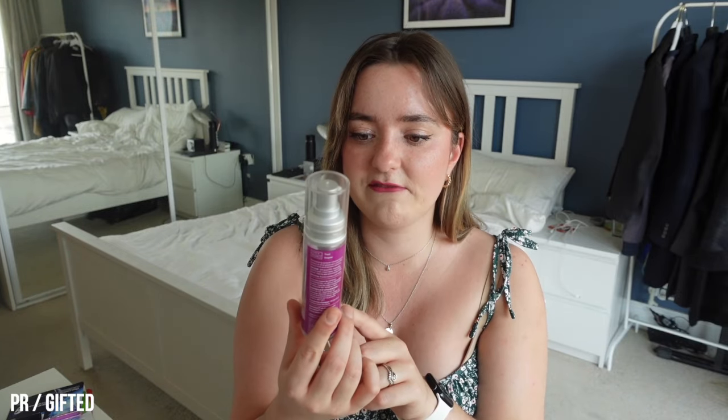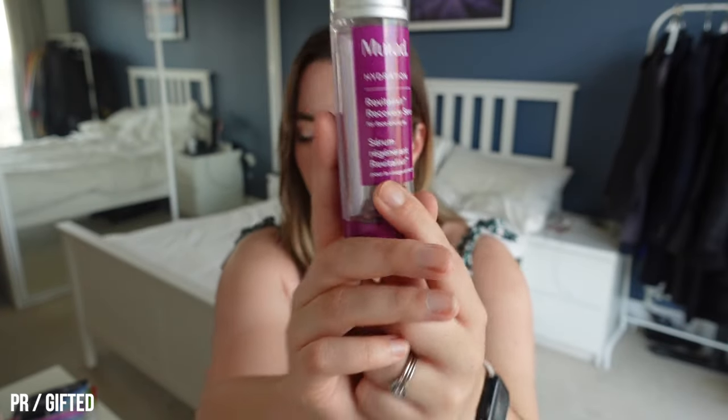I finished the Murad Revitalixer Recovery Serum. Really enjoyed this, really loved it. It's hydrating, light, not too intense, did the job. There's still a bit of product stuck to the sides which you can't pump out, but it comes in these little balls which is quite fun.